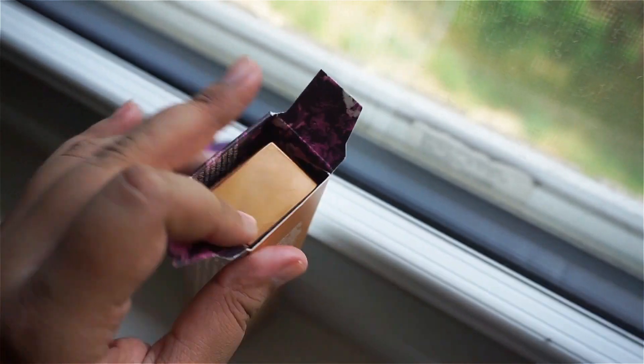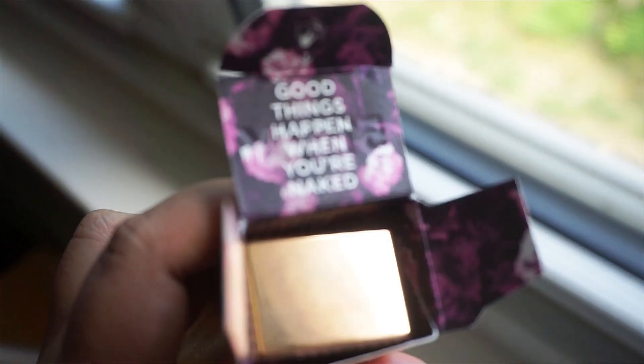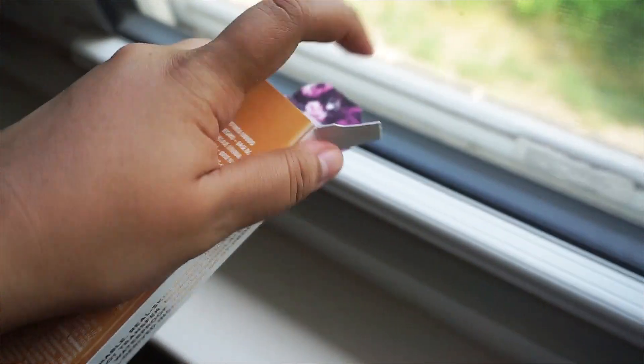"Good things happen when you're naked" — I mean, a shower, a nice cold shower. Thank you, Urban Decay. My boyfriend actually laughed at the name Urban Decay.